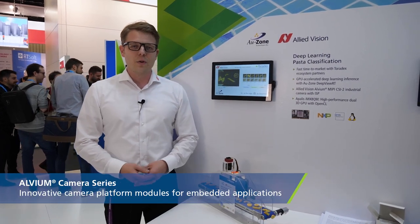Hi, I'm Sebastian from Allied Vision. I'm a technical lead and responsible for driver development. Allied Vision is a camera manufacturer, and with the Albion camera series we provide a new way for embedded customers.